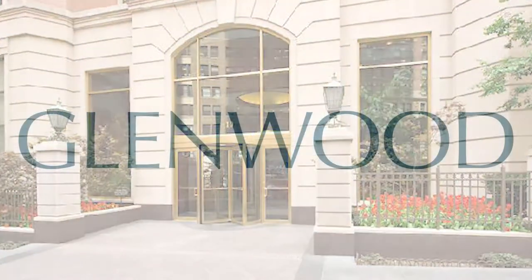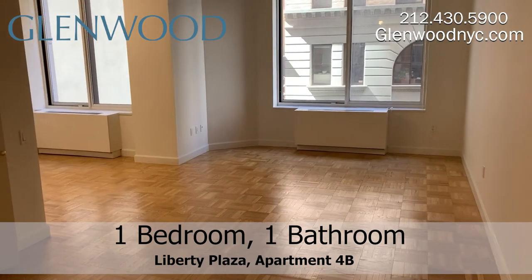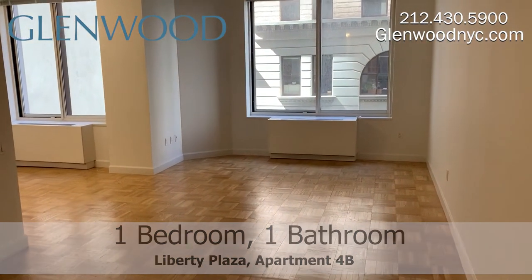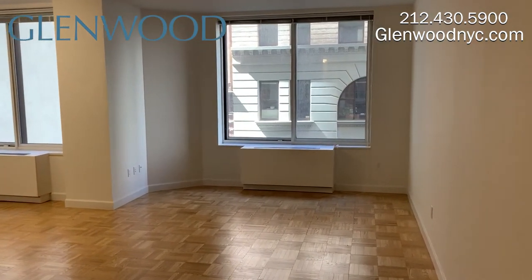Welcome to Liberty Plaza, a Glenwood property. Liberty Plaza is located in the financial district of downtown Manhattan. This is apartment 4B, a one-bedroom and bathroom with an option for a second bedroom.